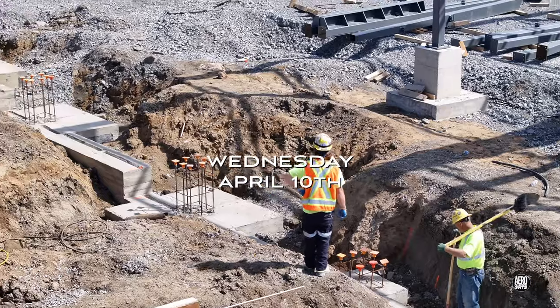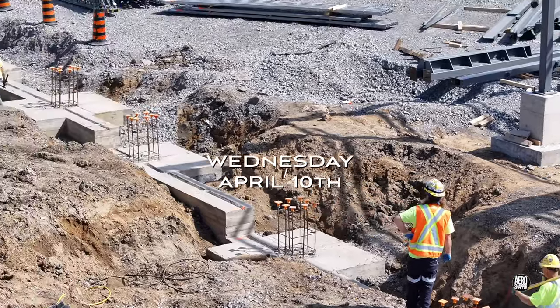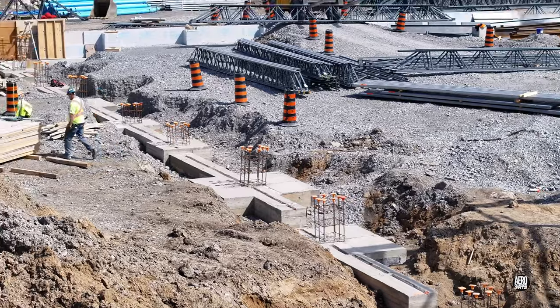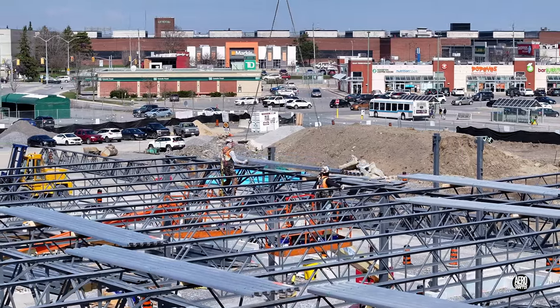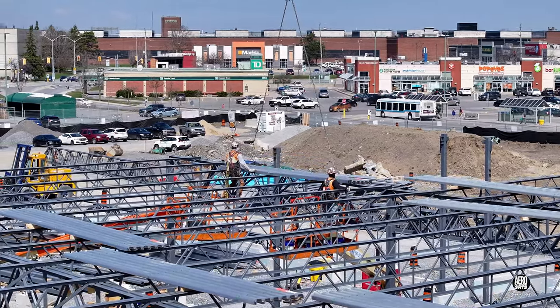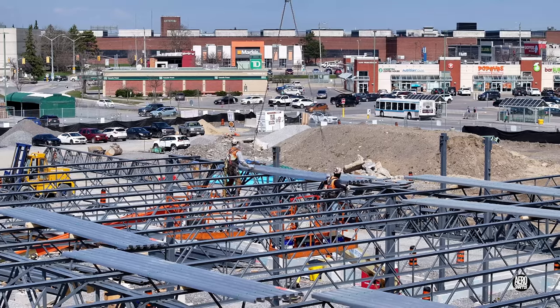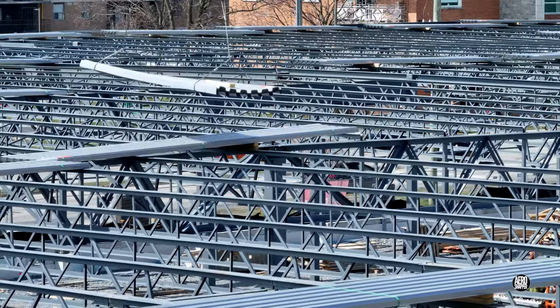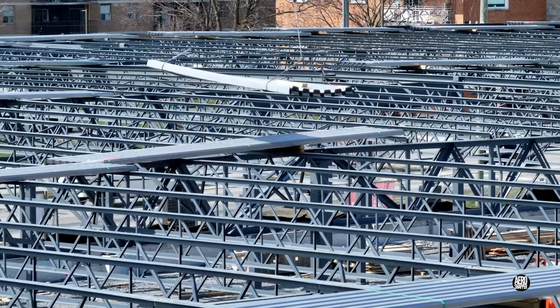Wednesday saw the forms removed from the footings and a considerable amount of effort by the ironworkers. Here's an example of how they've been pre-positioning the deck panels throughout the build. It's unlikely that any will be locked in place before the whole structure is complete.